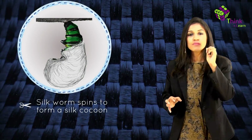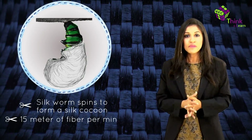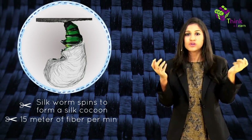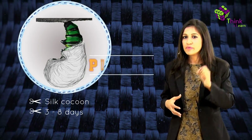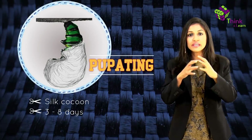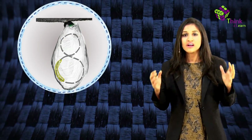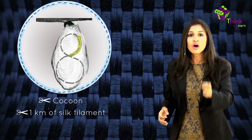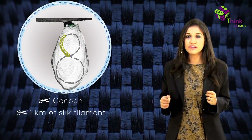A single silkworm pupa can produce up to 15 meters of fiber per minute. The silkworm attaches itself to a compartmented frame, a twig, a tree, or a shrub in a rearing house to spin a silk cocoon over a three to eight day period. This period is called pupating. Over the next four days, the silkworm rotates its body in a figure-eight motion 300,000 times, constructing a cocoon and producing about a kilometer of silk filament.